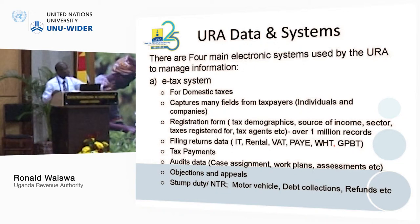We have data on objections and appeals. We have data on tax revenues — the stamp duty, motor vehicle, debt corrections, refunds, etc. So there's a lot of data in our systems, specifically the e-tax system.